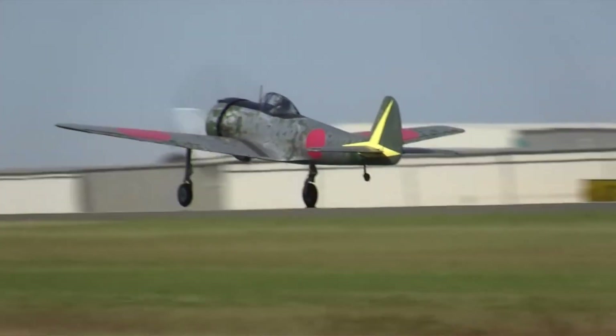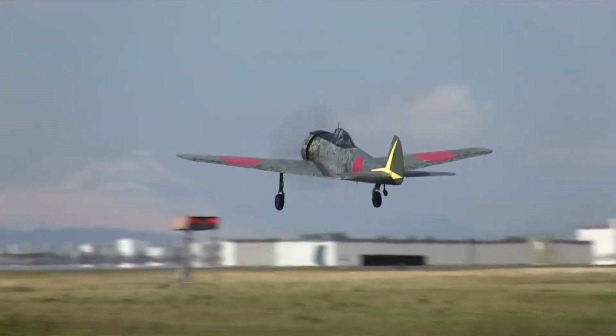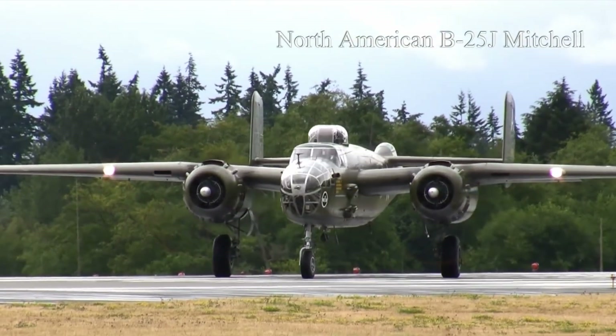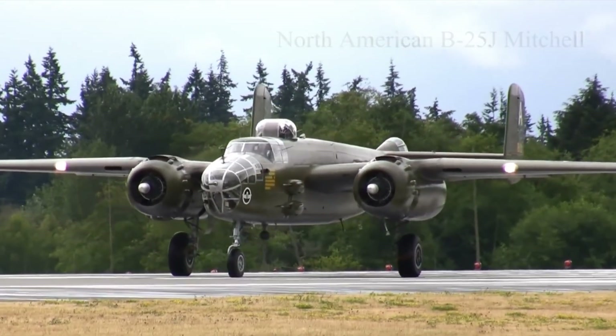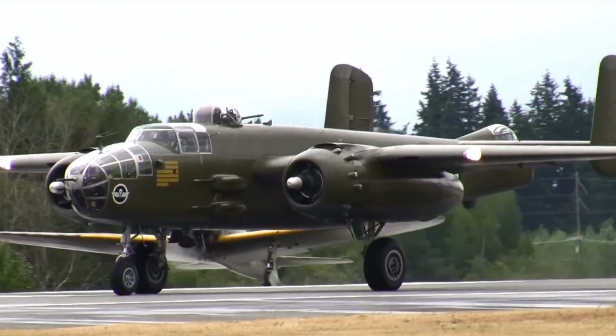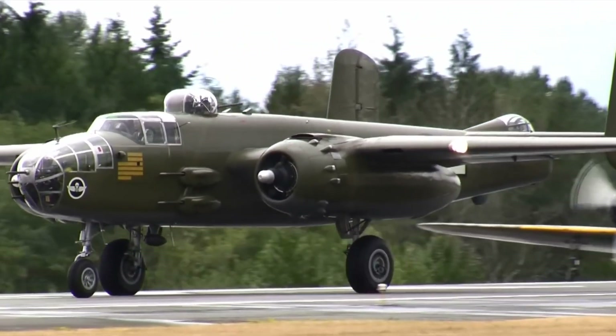A system that worked directly with the radar was clearly desirable. The first IFF transponder was the IFF Mark I, tuned to the signal from the chain home radar, amplifying it and broadcasting it back out through the aircraft's antenna.